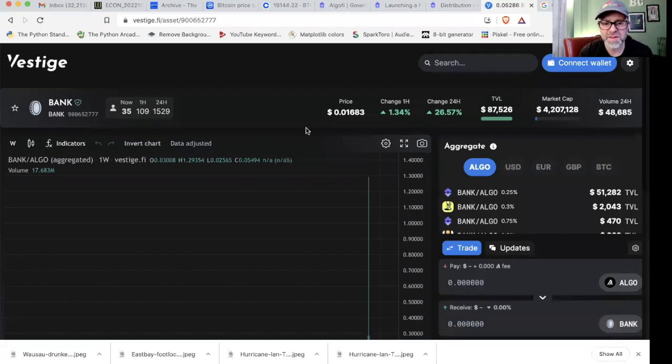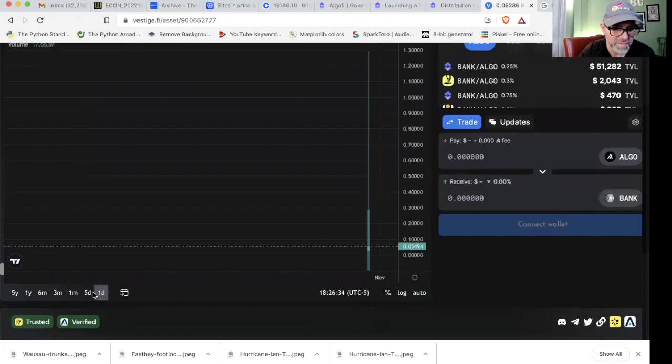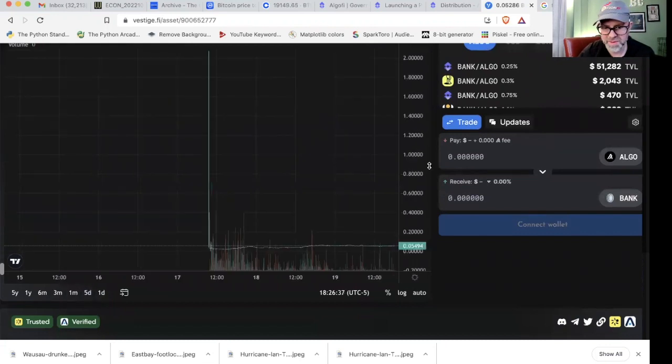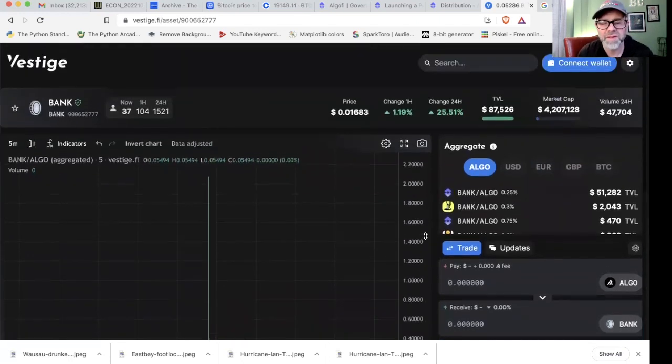They just released this token pretty recently. As you can see, it's already up to almost two cents — I think it was actually up to two cents a little while ago. Let's look at the chart. You can see that's a big green candle, and then it kind of evened off to about 0.05 of an Algorand. Like I said, sitting at about 0.016. I'm recording this Wednesday evening; in the morning it was closer to two cents. So very interesting. I've been digging into the tokenomics and what makes good tokenomics.